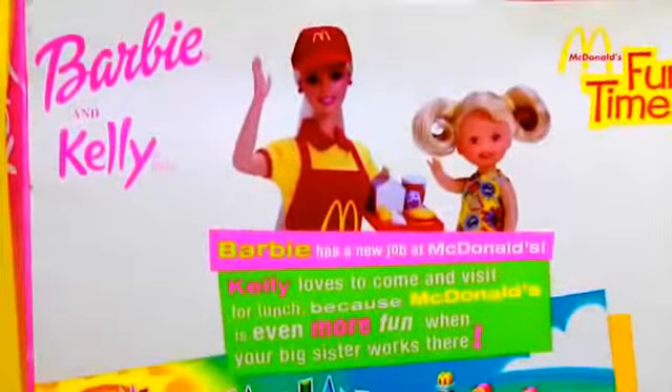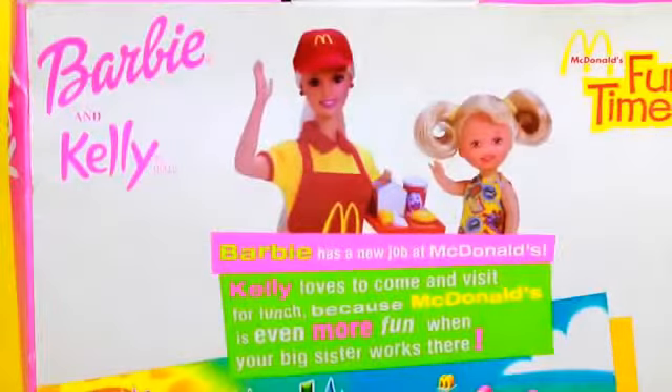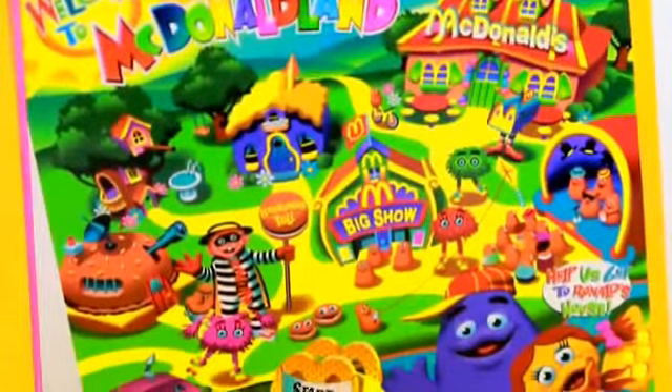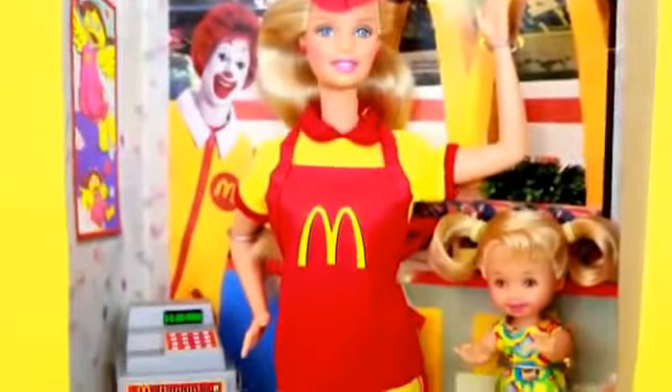The back of the box says that Barbie has a new job at McDonald's and Kelly, Barbie's little sister, loves to visit her there while she works. The back of the box also has this cute little maze with all of these different McDonald's characters. Let's look at what came in this box.